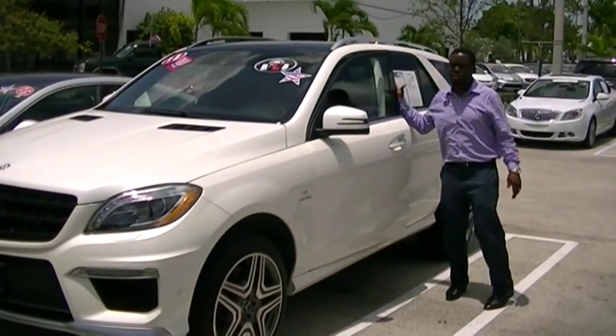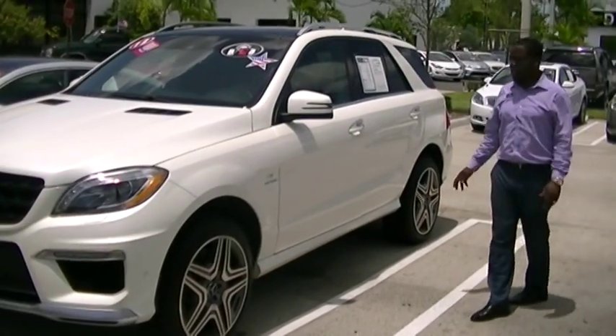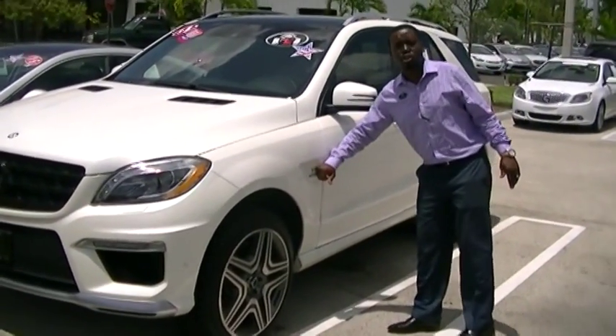Hello, Mr. Pete Myers. I've got this nice beautiful car here for you. 2013 Mercedes ML63 AMG package, V8 with a twin turbo.